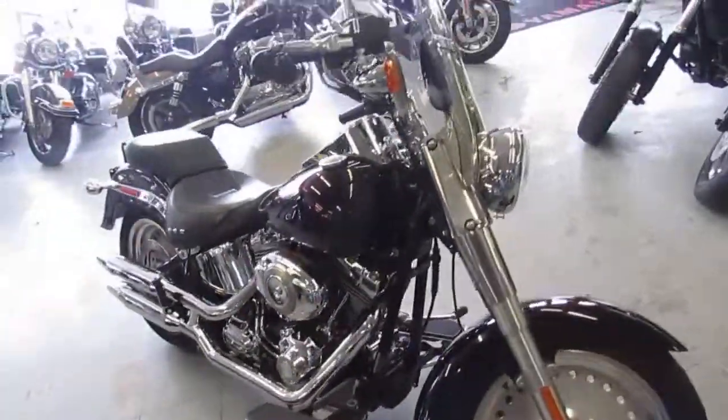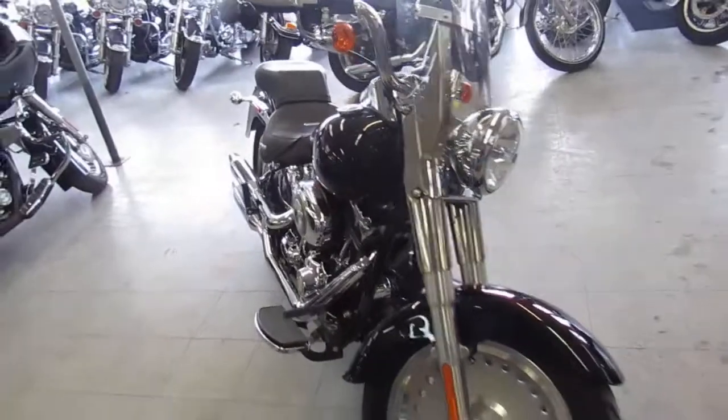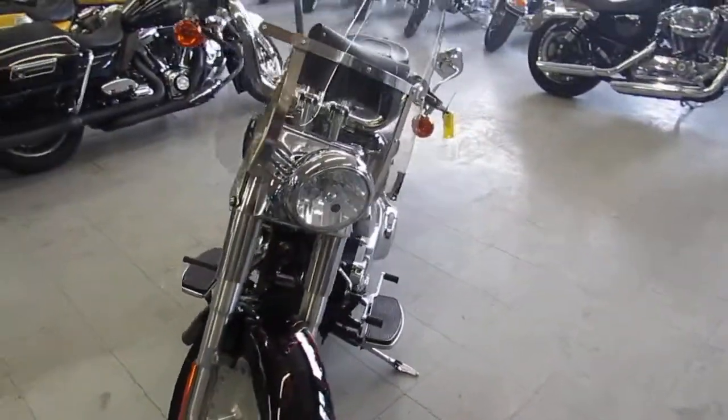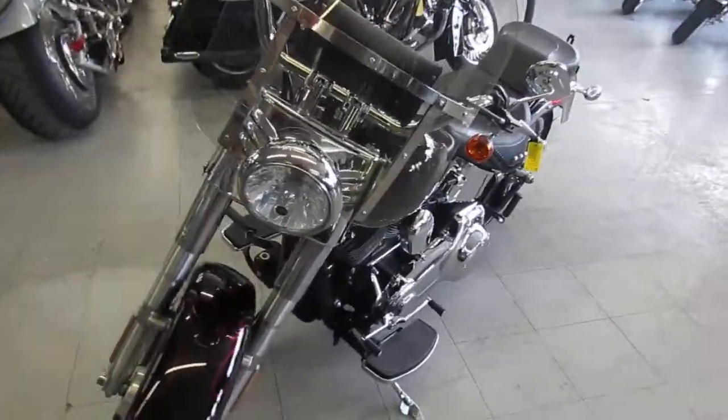Hey guys, it's Approval Power Sports. Anybody looking for a used bike, we got it. We got over 600 used bikes. I got to say that we probably have more used Harley Davidsons than any other dealership in the Midwest.